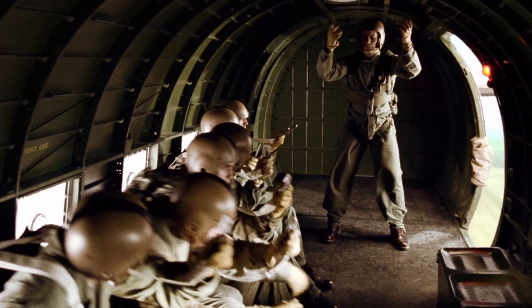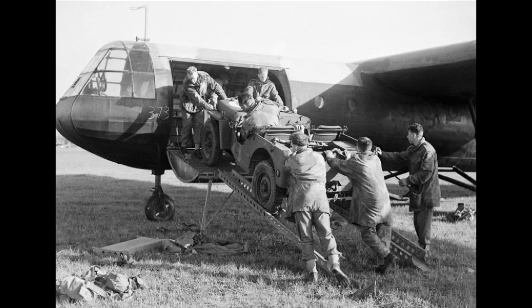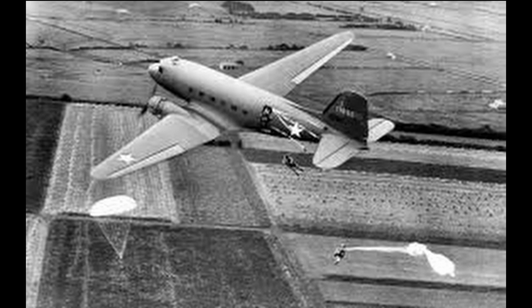C-47s would further tow gliders such as the Horsa and Waco during D-Day, which would carry further men and equipment. It's important to know that C-47s at this point in the war had already proven themselves in Europe, having dropped over 4,000 paratroopers in Sicily in July of 1943.